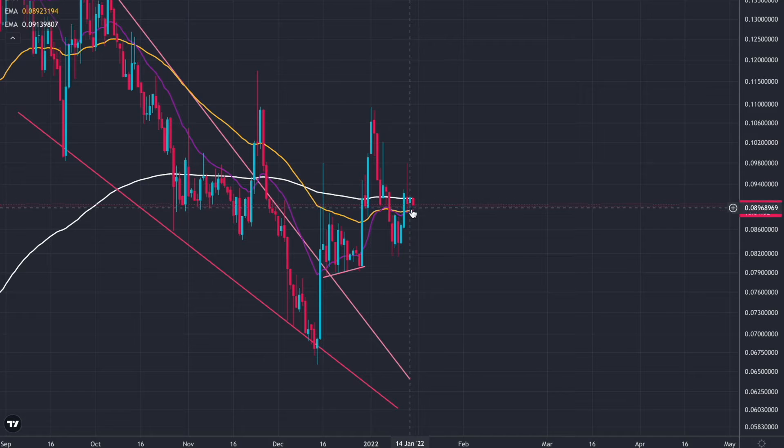So we might actually consolidate between the two moving averages here and the 200 moving average. It kind of does look a bit like a head and shoulders pattern with a second shoulder forming here, which would bring us down further. Obviously, that's not validated until we break the lows, but that's just what I'm seeing right now.